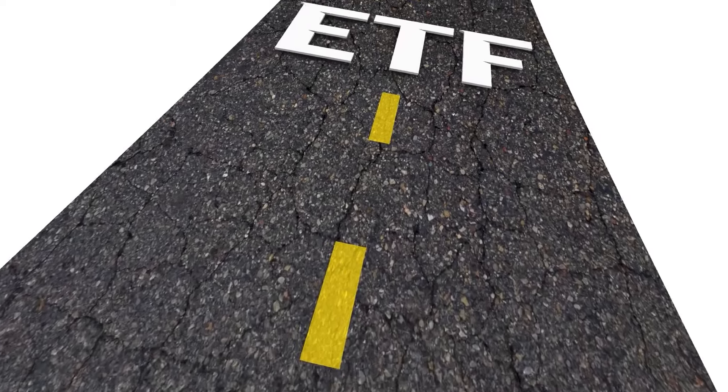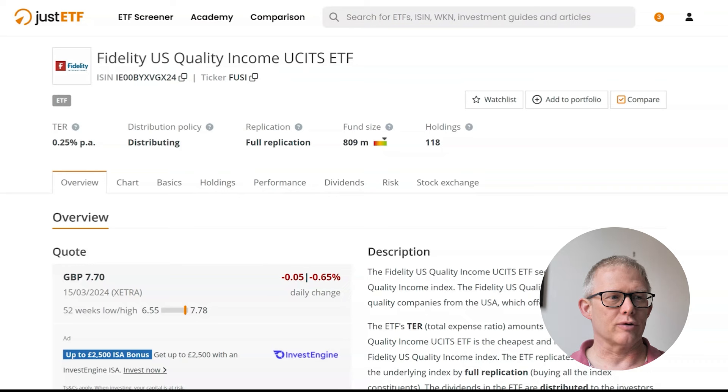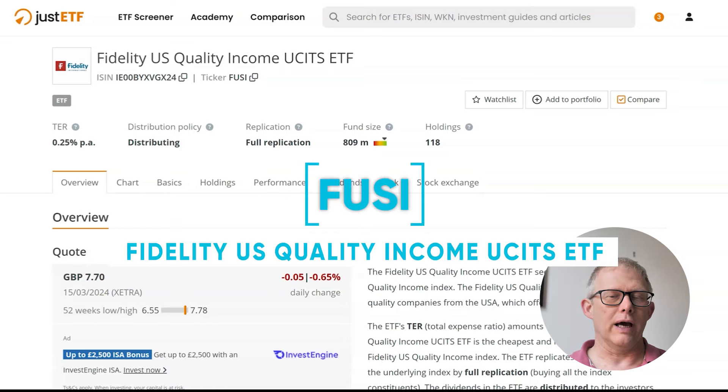I've recently done a video on the best dividend ETF. I got loads of comments about one that I hadn't actually covered, and that was the one you can see on the screen at the moment — the Fidelity US Quality Income UCITS ETF, known by the ticker symbol FUSI.